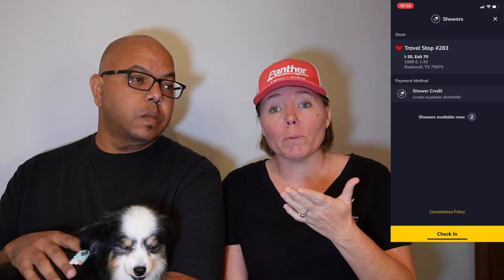You can check into a shower from the comfort of your home — aka the truck — and wait for your number to ping and be called. They send you your pin number, and you walk in. You've got 10 minutes to walk — sometimes 15 if it's a bigger truck stop — but 10 minutes to walk from your truck to the shower, use your pin, and have a shower. It's so easy, it's really great.